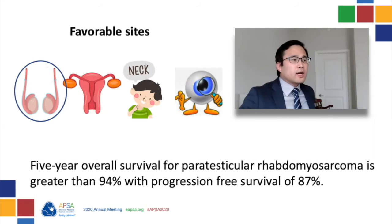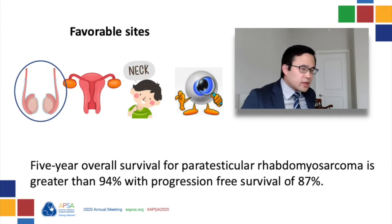What factors are associated with increased failure-free and overall survival in paratesticular rhabdomyosarcoma? Fortunately, the paratesticular location for rhabdomyosarcoma is a favorable site of disease, and as a result, the overall five-year outcomes are excellent, with overall survival exceeding 94% and a progression-free survival exceeding 87%.